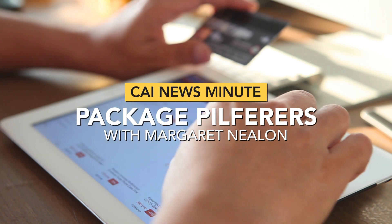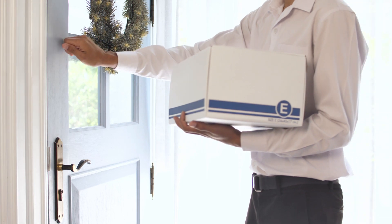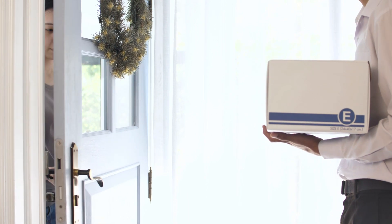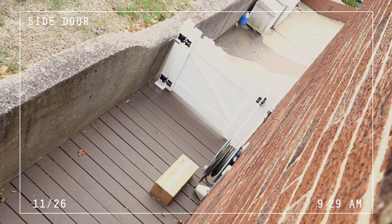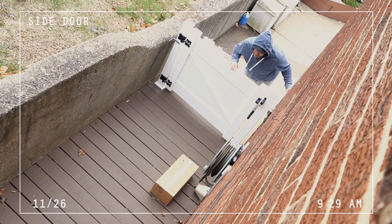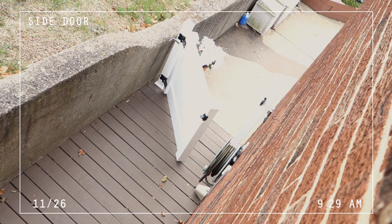In today's world of online shopping, you can buy just about anything with the click of a button. If you're one of the millions adding items to your online shopping cart, CAI has a few tips to ensure your packages are delivered and safely make it onto your front doorstep. Be aware of so-called porch pirates, who are known to steal packages off your doorstep. According to Shore Packaging, more than 30% of Americans were victims of a package theft in 2017.